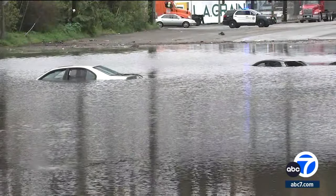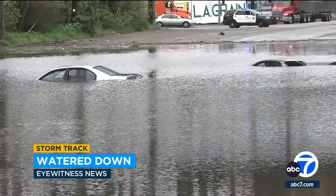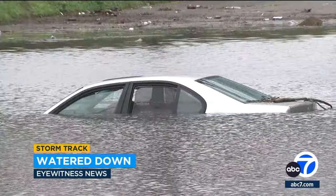The storm is causing all kinds of problems, from downed trees to flooded streets. And if you're driving in the rain, it doesn't get much worse than this — cars completely submerged underwater, the water sweeping away several vehicles.